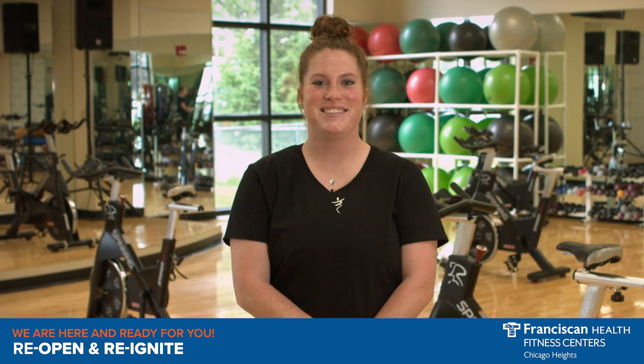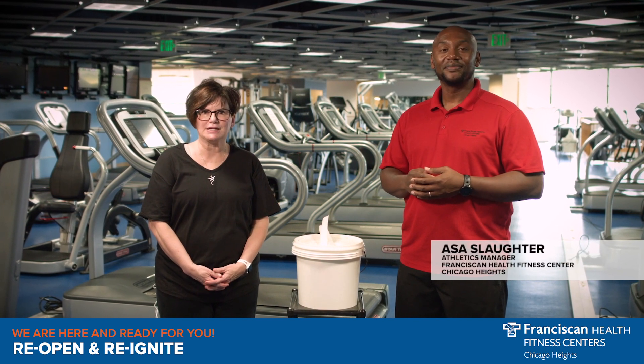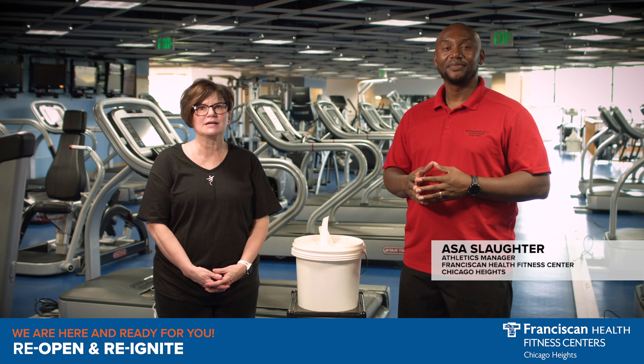All youth activities are closed in accordance with the K-12 guidelines through at least July 5th. This includes KidZone and swim lessons. For your convenience, we will continue to provide at-home workouts by our staff and virtual workouts by Les Mills. Again, welcome back. I'm here with Asa, our Athletics Manager, to talk with you about the cleaning and sanitizing regimen we have in place to keep you safe.